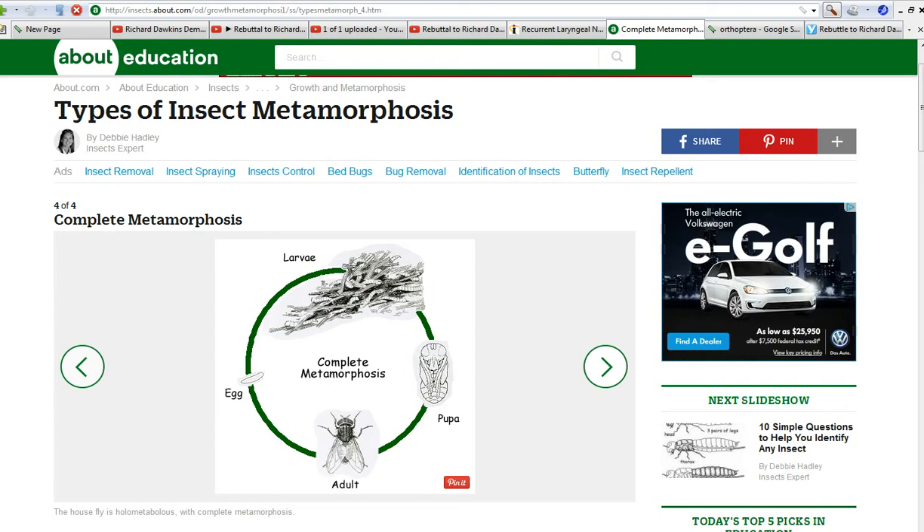The interesting part is when it gets to the pupa stage — every one of these insects, no matter what they are, knows inherently how to build a structure around them so that their bodies can redefine themselves. I'd say that's pretty remarkable, that this unbelievable variety of insects — hundreds of thousands of them — each know how to design this little structure around themselves in order to reproduce.